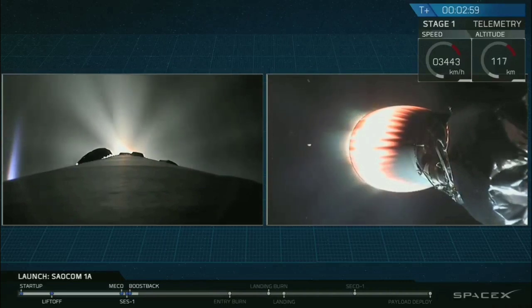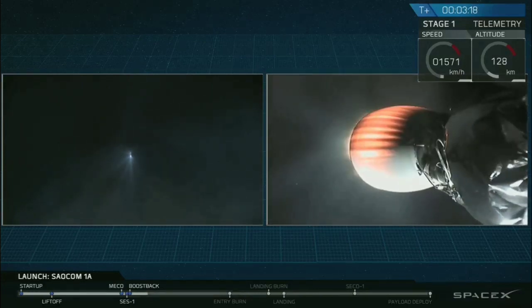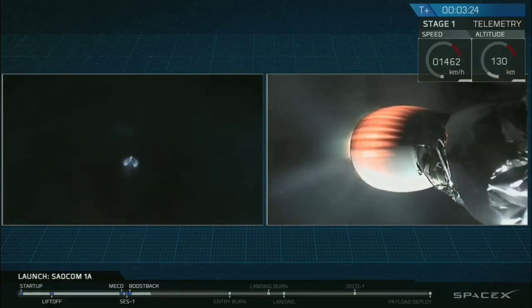Right now, what you can see is two separate views. On the left-hand side of your screen, you can see that's a view from the top of the first stage of the Falcon 9, currently executing a boost back burn. This is a shot from the ground as we can see it here in California. And on the right-hand side of your screen, you can see the bottom of the second stage as its Merlin vacuum engine continues to push that SAOCOM 1A satellite into low Earth orbit. Stage one boost back is shut down.